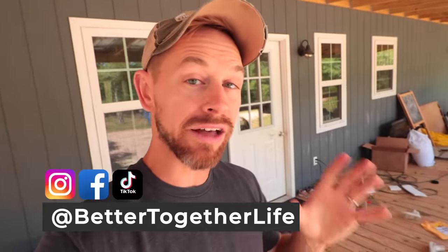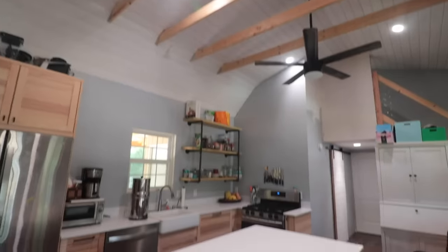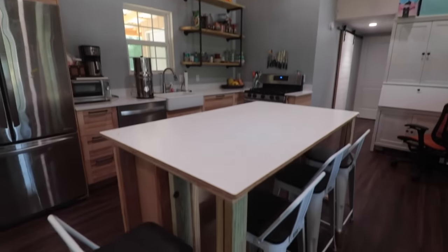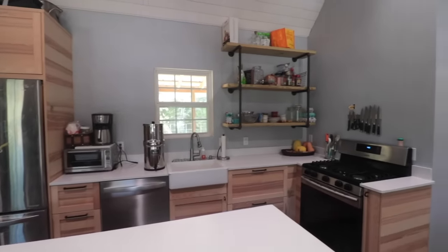Hey y'all, it's Beau, Brother Tim with Better Together Life and the Shed to House Facebook group. I am hanging out on my messy front porch of our Shed to House. My family of six live in about 800 square feet in a shed that we converted into our full-time house. It is 16 by 44 with two sleeping lofts for my kids.